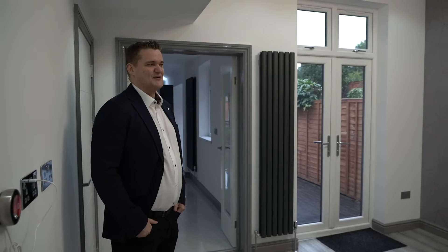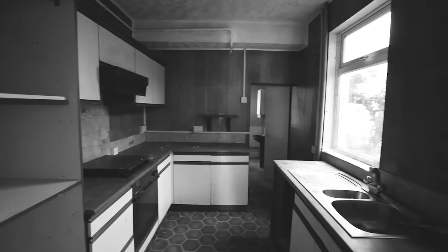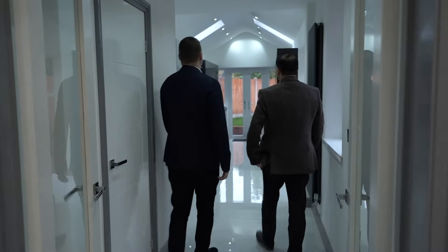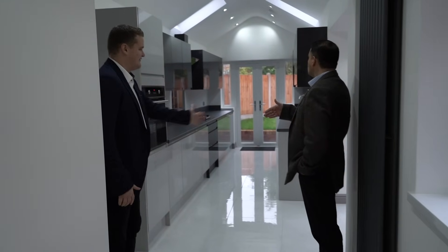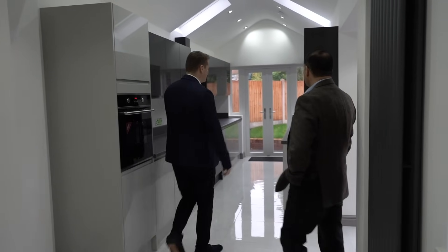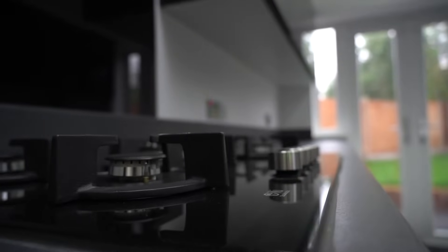They say the most important room in the house is the kitchen, and they've really gone to town on it. A whole new extension was built — the original house ended roughly here, and this entire new section has been added.